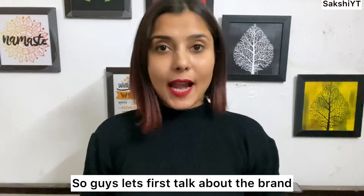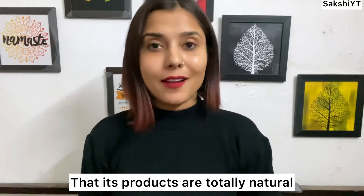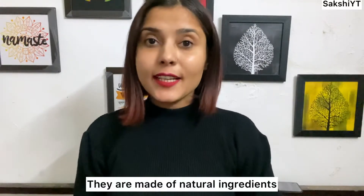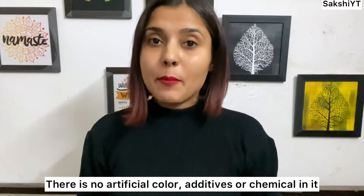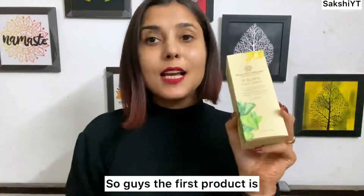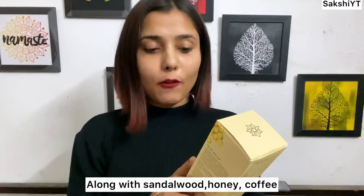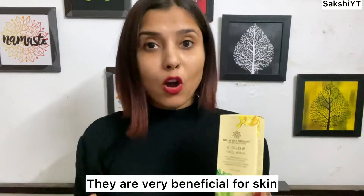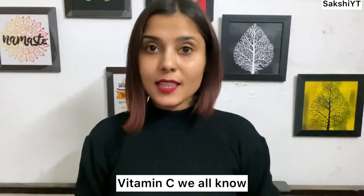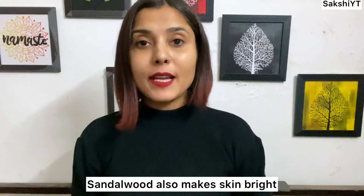First let's talk about the brand, which is Bella Vita Organic. The first product is their New Age Ayurveda C Glow Face Wash with Vitamin C, sandalwood, honey, coffee, neem, and lemon. These are all very beneficial for our skin. Vitamin C helps with skin brightening and pigmentation, and sandalwood gives our skin a shine and radiance.